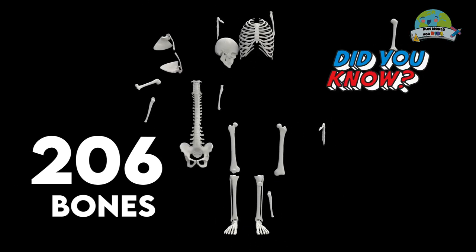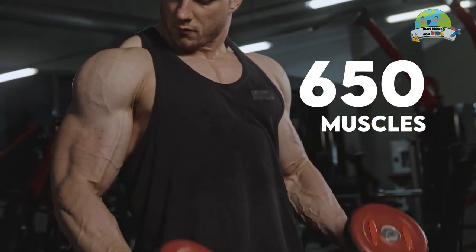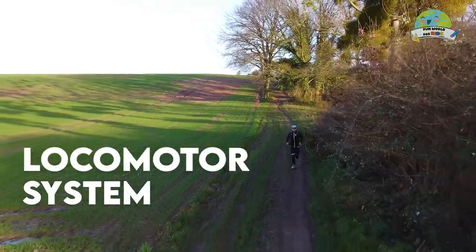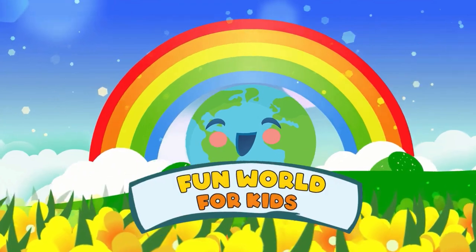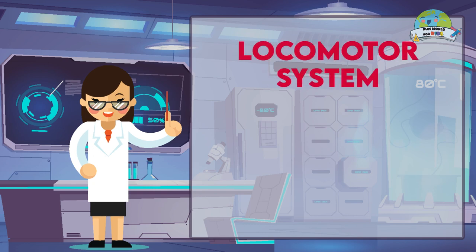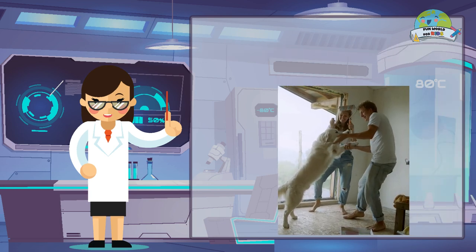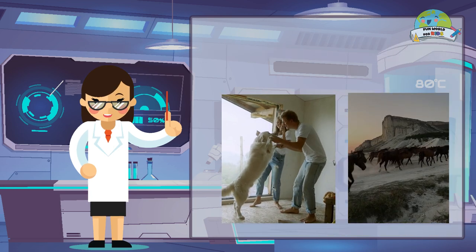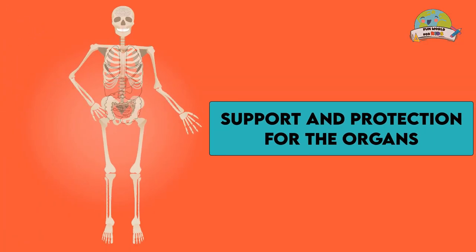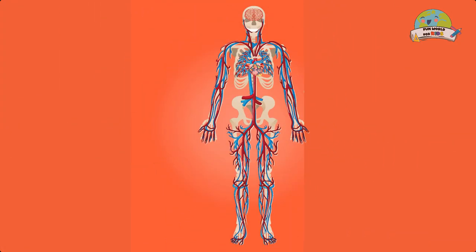Did you know that we have 206 bones and at least 650 muscles in our body? Watch the whole video and learn about our locomotor system. Hello friends. The locomotor system, also known as the musculoskeletal system, allows humans and animals to interact with the surrounding environment through movement. It also serves as support and protection for the organs of the body, and follows all orders generated and transmitted by the nervous system.